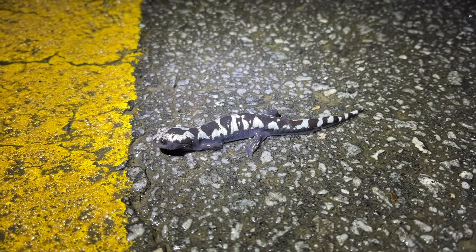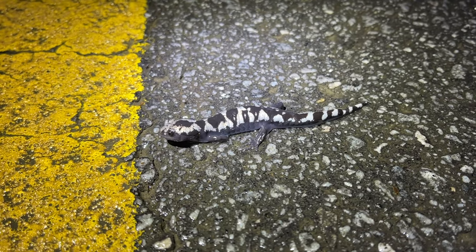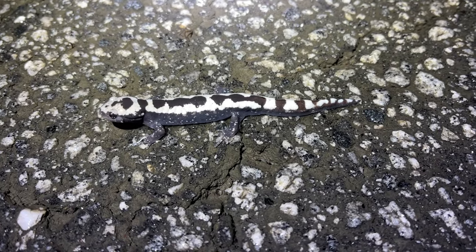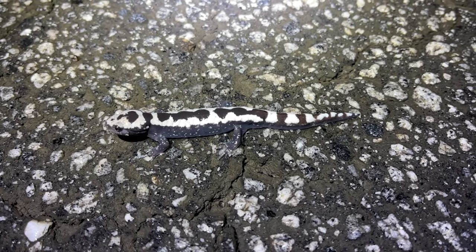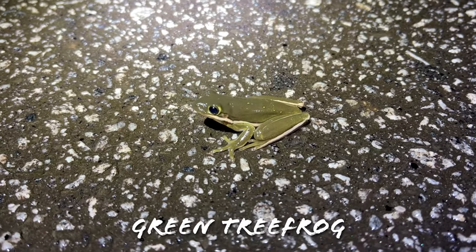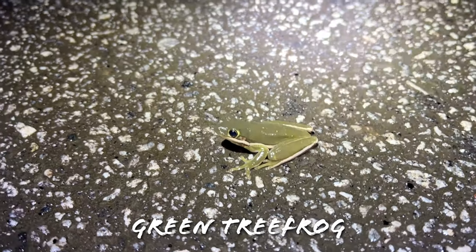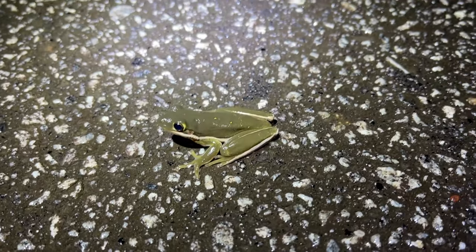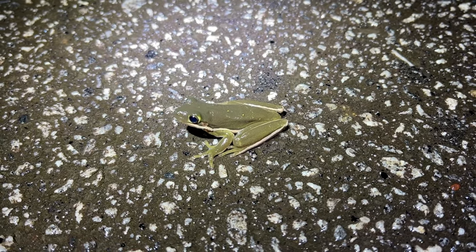There were tons of them out in that other area, so I don't think it would be too much to ask to find one up here — and it would be a huge county record. Here is another marbled salamander — very nice. I'll move this guy across and keep cruising. That is neither a wood frog nor even close to being a wood frog, but hey — I wasn't expecting to see a green tree frog tonight. That's a nice surprise.